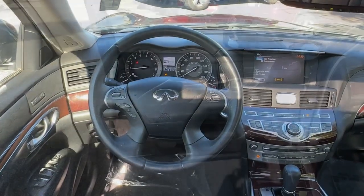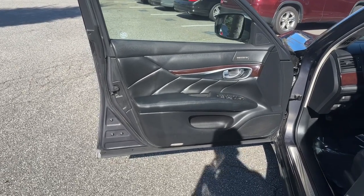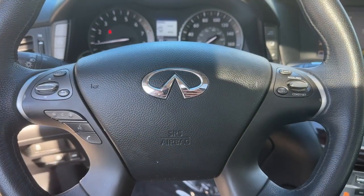Feel the thrill of potent performance when you're at the wheel of this powerful M56. Treat yourself to a test drive today. Our staff will toss you the keys and give you an outstanding customer experience.